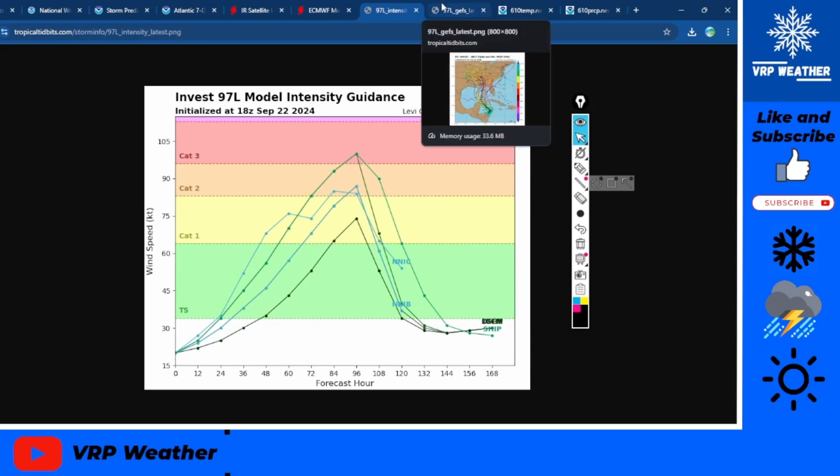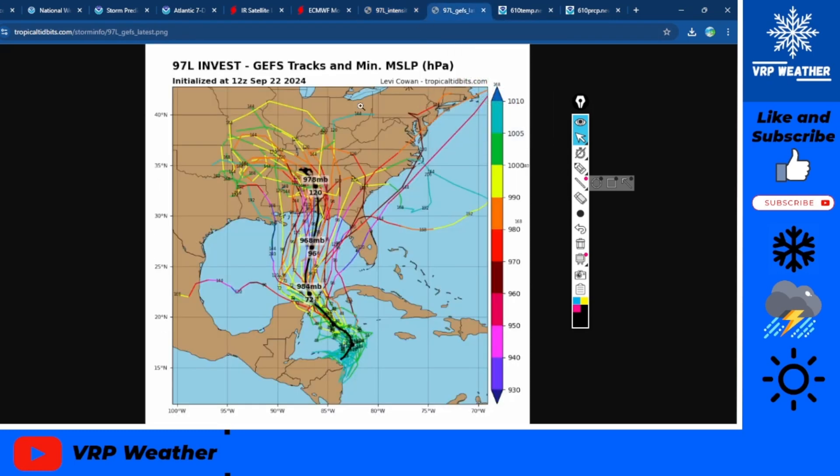We'll get more data as we get closer to the development of the system. Tracks are relatively similar but there's actually a big spread — all the way from the Florida coast to the Tampa area, so that's a very widespread area. But one thing's for sure: Gulf Coast, watch out. Strength-wise, a solid hurricane — a major hurricane is possible. The consensus shows a Florida Panhandle landfall at around a borderline major hurricane.